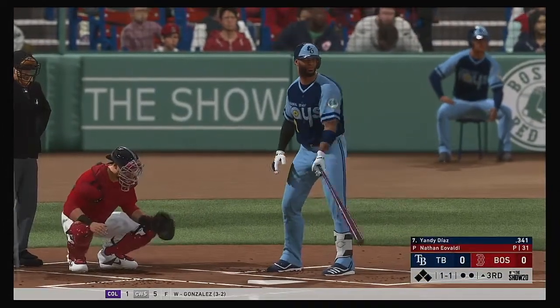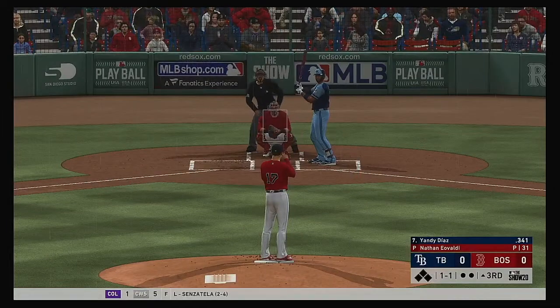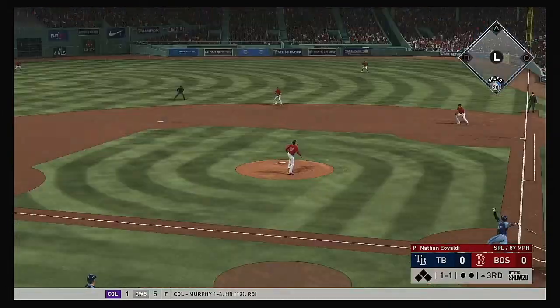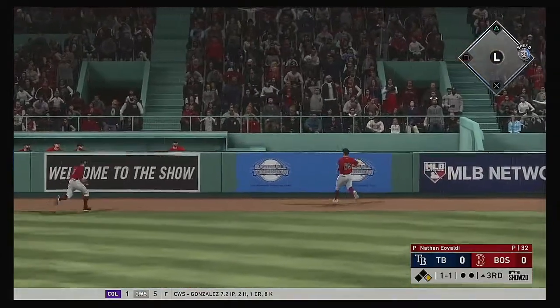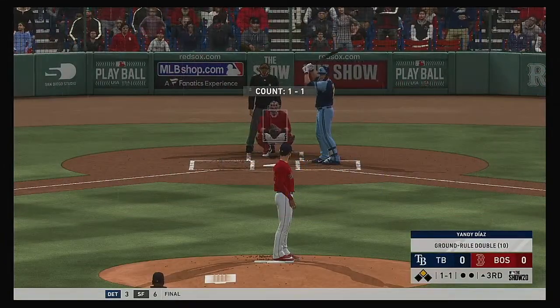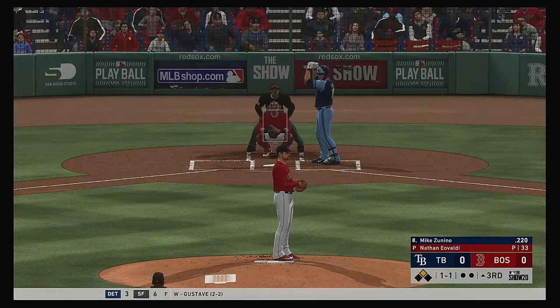And that will bring in Yandy Diaz. He went deep in the contest last night. High and deep to right center, chasing after it is Verdugo. Around first, he's digging for second. And a high bounce will take it over the outfield wall, and he kicks off the inning with a ground rule double.